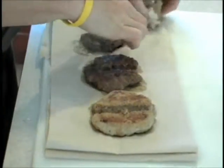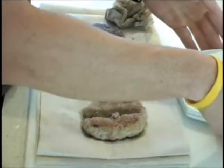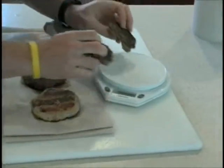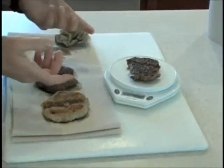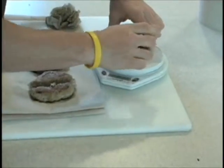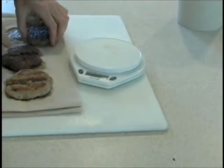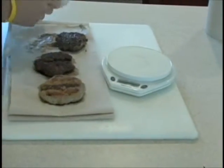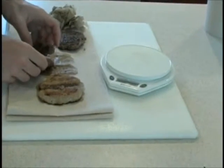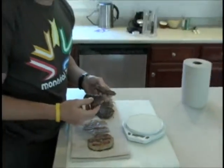So here are our burgers. Everything started at four ounces and now we're going to weigh them all on a scale. The lamb, which is still pretty oily, comes in at two and a quarter ounces. So this is reduced by about 48% — it's at about 52% retained value. That means lamb at around $5.99 a pound is really about $12 a pound after being cooked. That's expensive.